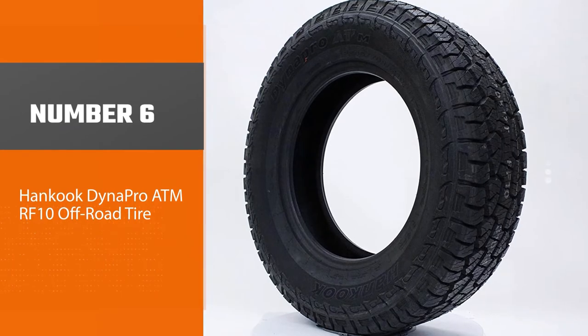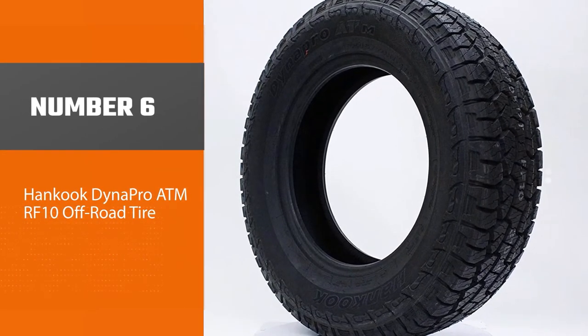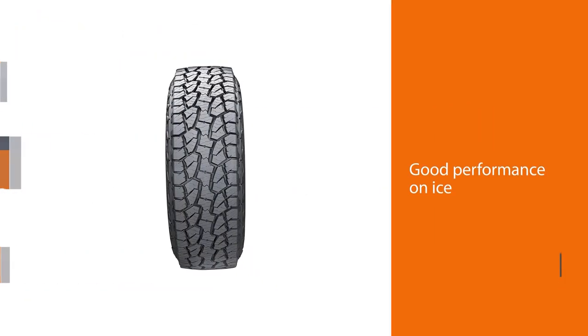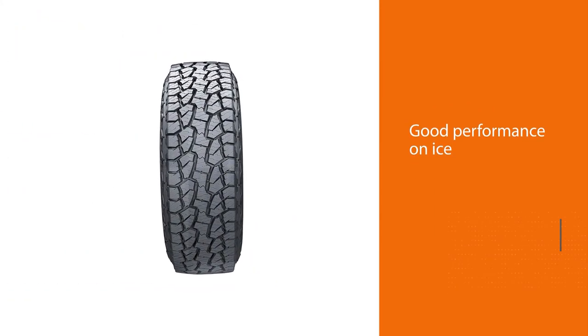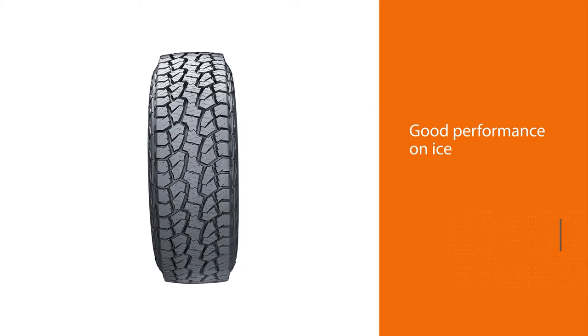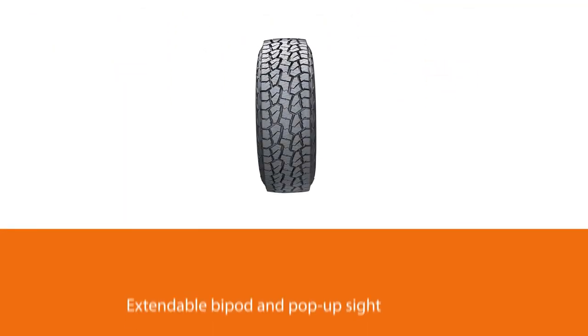Number six: the Hankook Dynapro ATM RF10 off-road tire. The Hankook Dynapro ATM is now available for every truck and SUV driver out there, and that's excellent news because it is one of the best all-terrain tires for snow.